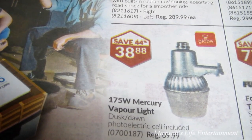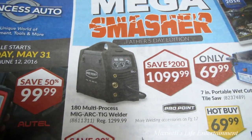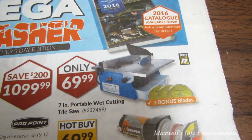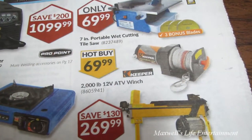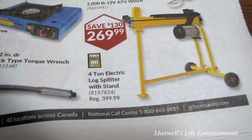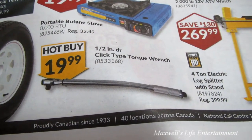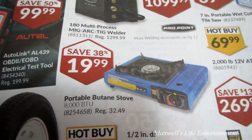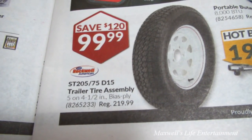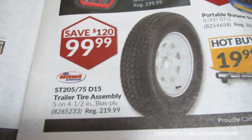On sale for $38.88. There's a Pro Point brand 180 multi-process MIG/ARC welder for $1,099.99. A 7-inch portable wet cutting saw for $69.99. A 2,000 pound 12-volt ATV winch for $69.99. A 4-ton electric log splitter with stand for $169.99. A click-type torque wrench for $19.99. A portable butane stove for $19.99, handy for camping.